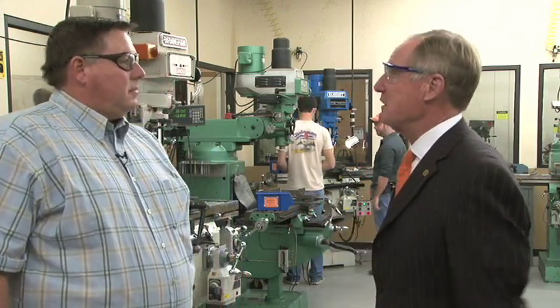Hi, this is Burns Hargis with another edition of Inside OSU. As you can see, I'm inside one of the many workshops of our design and manufacturing laboratory of our premier mechanical and aerospace engineering program. This is where students build their designs and really learn the nuts and bolts of mechanical engineering, so to speak. With us is the faculty member that runs this whole thing, Ron Delahousie. Ron, thank you for having us out.